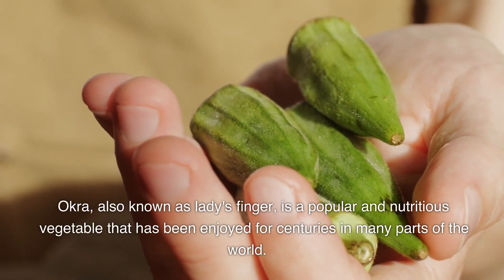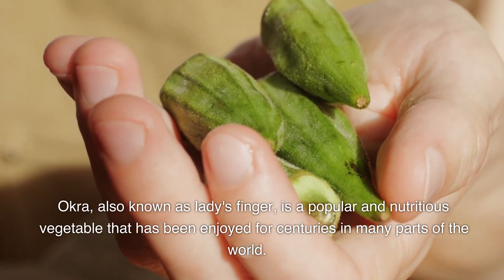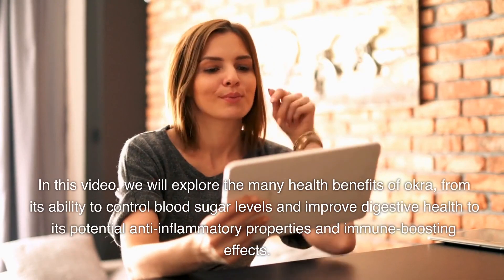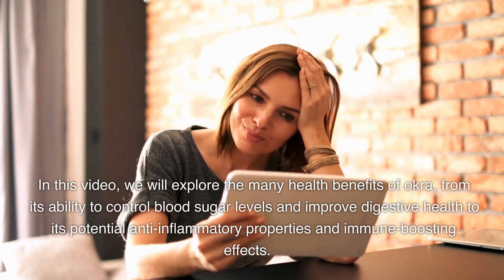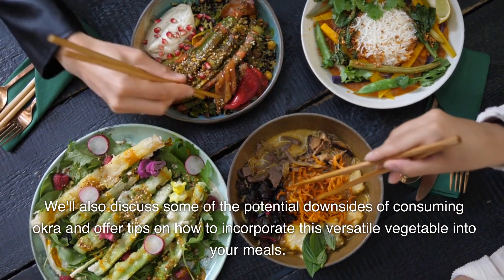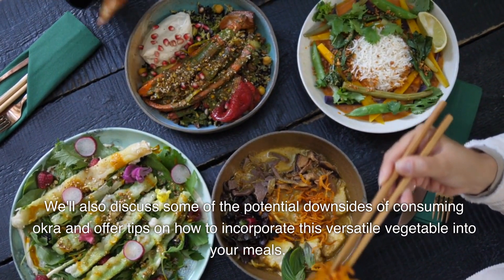Okra, also known as lady's finger, is a popular and nutritious vegetable that has been enjoyed for centuries in many parts of the world. This green, pod-shaped vegetable is packed with vitamins, minerals, and antioxidants, making it a great addition to any healthy diet. In this video, we will explore the many health benefits of okra, from its ability to control blood sugar levels and improve digestive health, to its potential anti-inflammatory properties and immune-boosting effects. We'll also discuss some of the potential downsides of consuming okra and offer tips on how to incorporate this versatile vegetable into your meals.